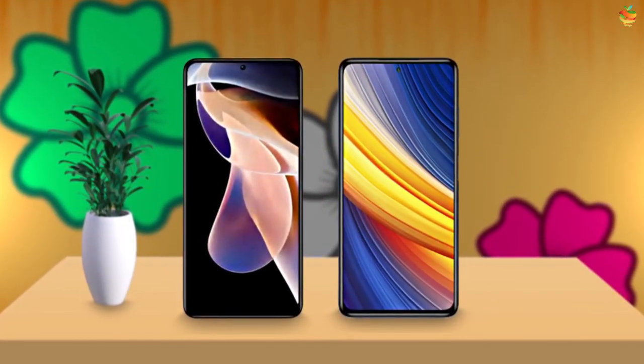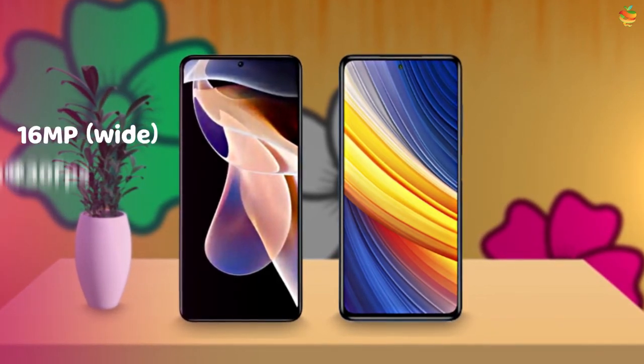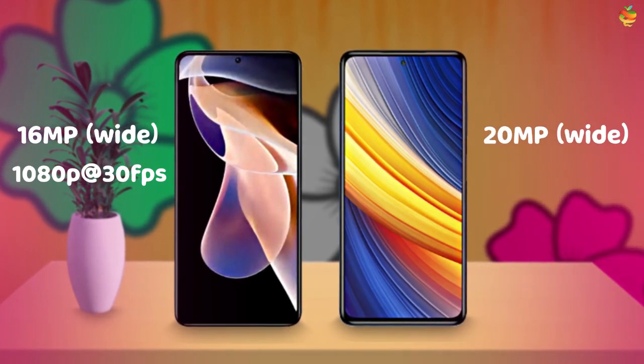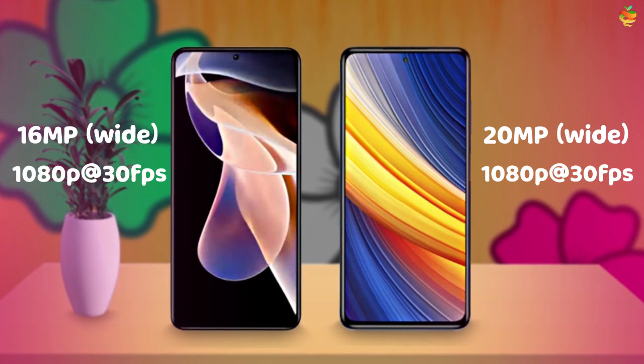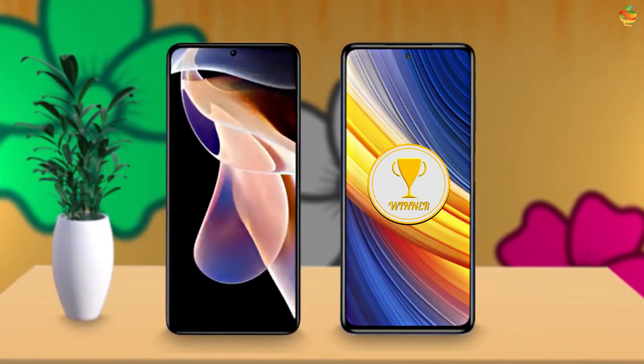For the selfie camera, the Note 11 Pro has a 16MP camera and supports 1080p at 30fps video. The winner in this category is the X3 Pro.